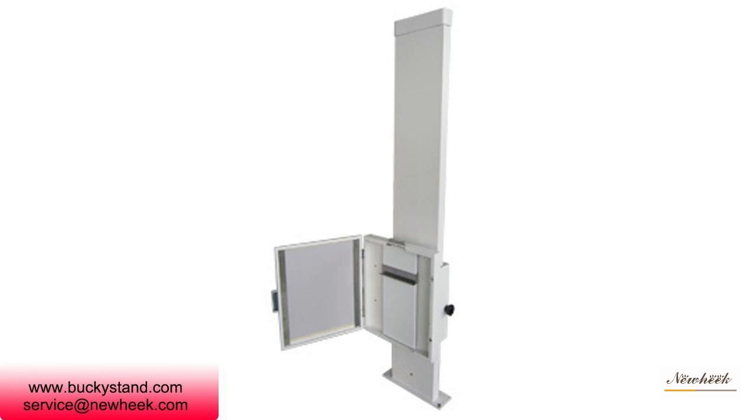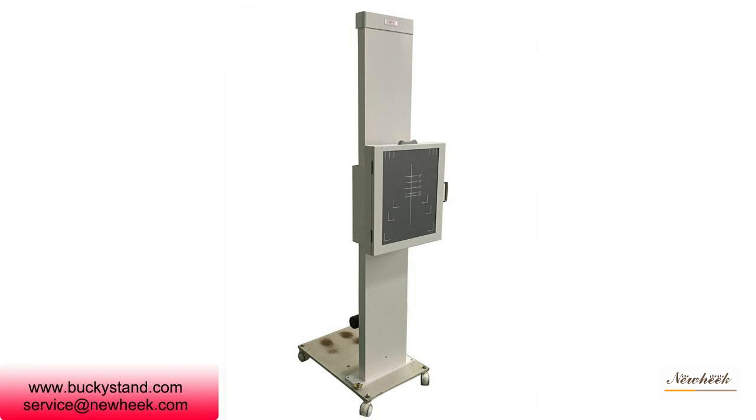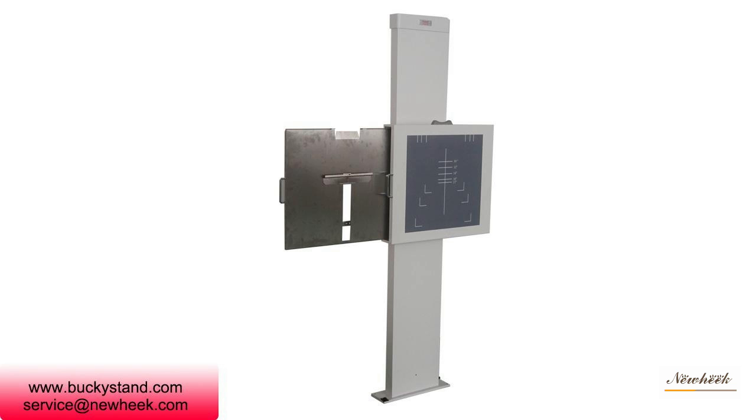It is an ideal digital photography system for hospitals. New Heek high-quality Buckeyes stand can be divided into fixed type, mobile type, wall type, and simple type.